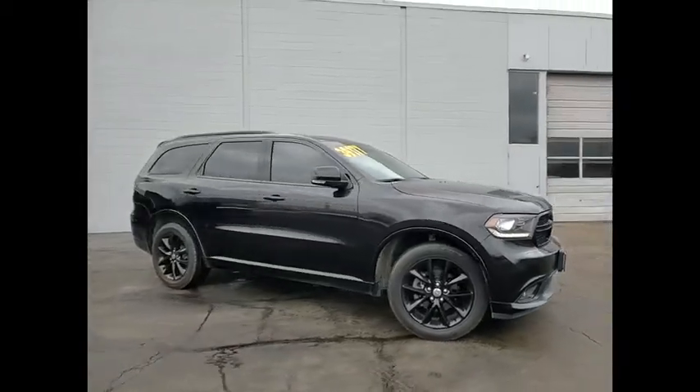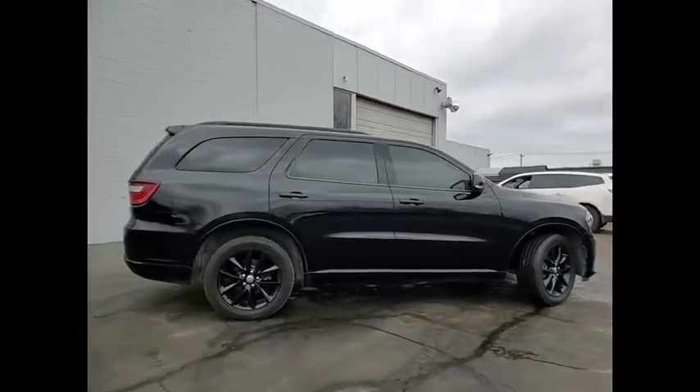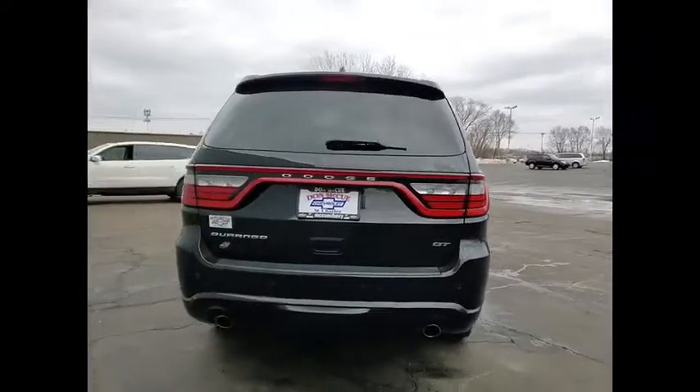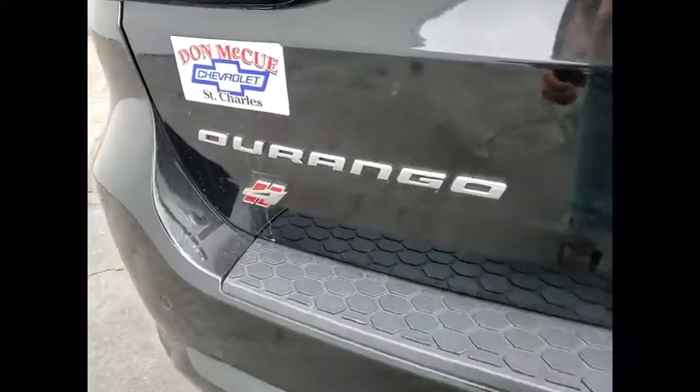Come test drive the 2018 Durango. The Durango allows you and your family to travel in style and comfort. It offers more interior room than most midsize SUVs and has an available third row of seating. Underneath are sturdy body-on-frame mechanicals and the option for a powerful V8 engine.